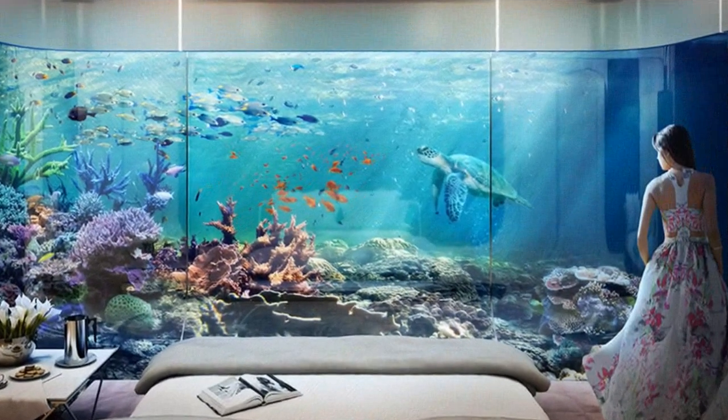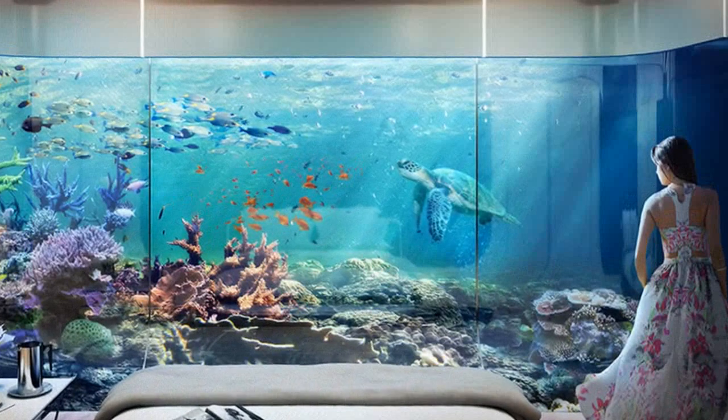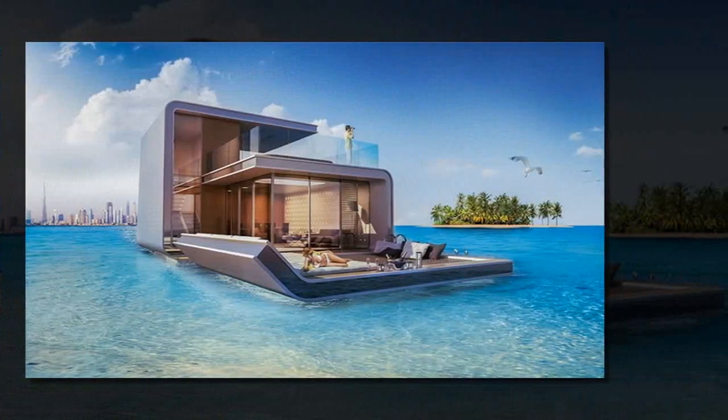Created by real estate group Kleindienst, the three-level luxury boathouses, called the Floating Seahorses, are one of the city's latest lavish and futuristic developments.